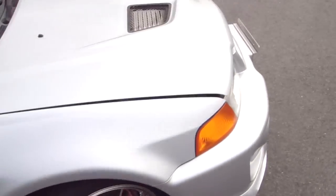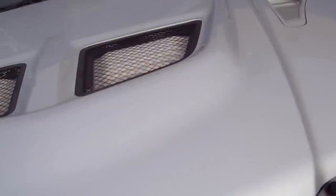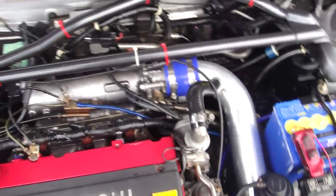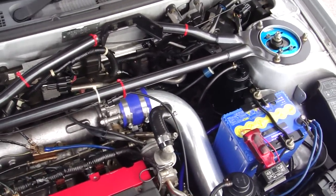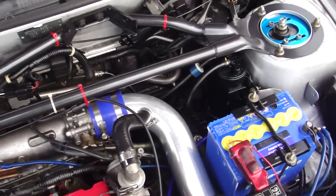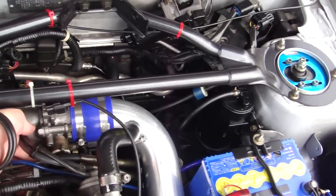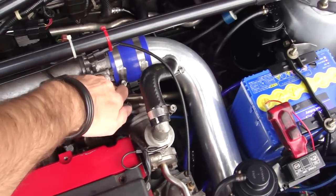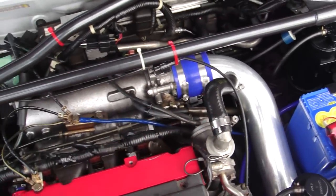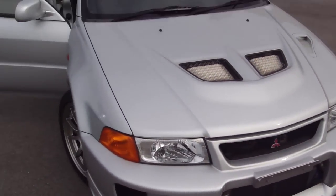Now that we've got her running, why don't we have another look under the hood. Everything's running very nicely — very smooth car. Give her a bit of a go. Very nice sounding — definitely a good car here, guys.